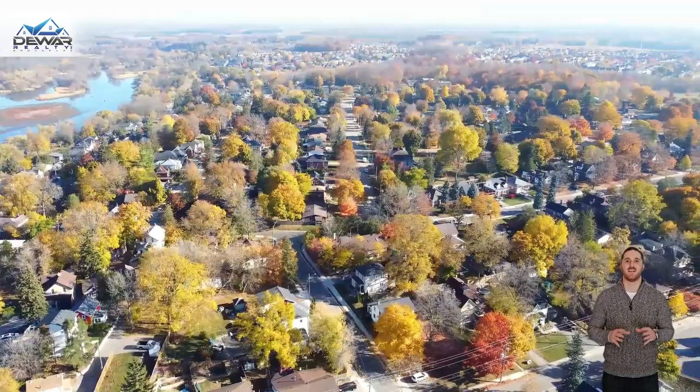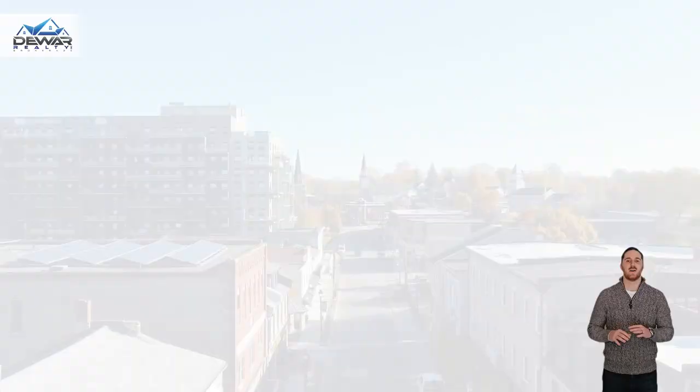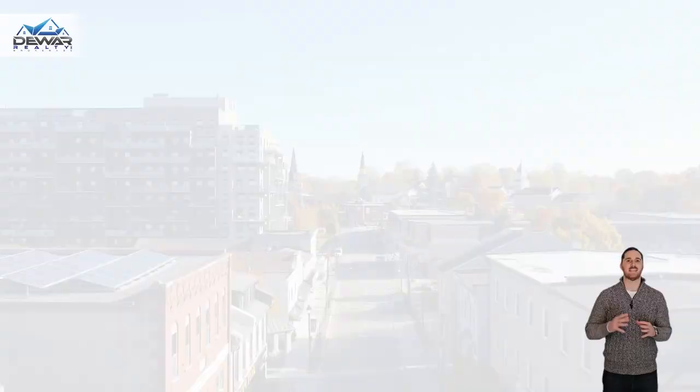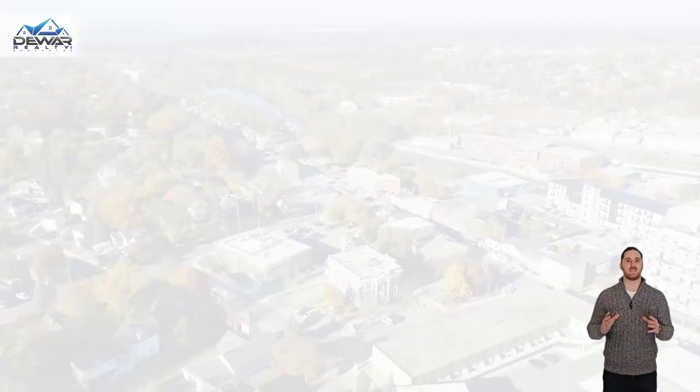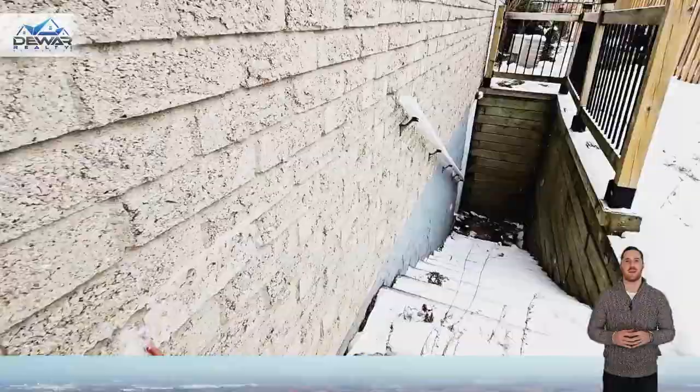This location really has it all. It's just a stone's throw away from parks and schools, the Grand River Trail system, the charming Hesper village, and easy access to the 401, all of your daily amenities, plus many of the largest employers in Cambridge.